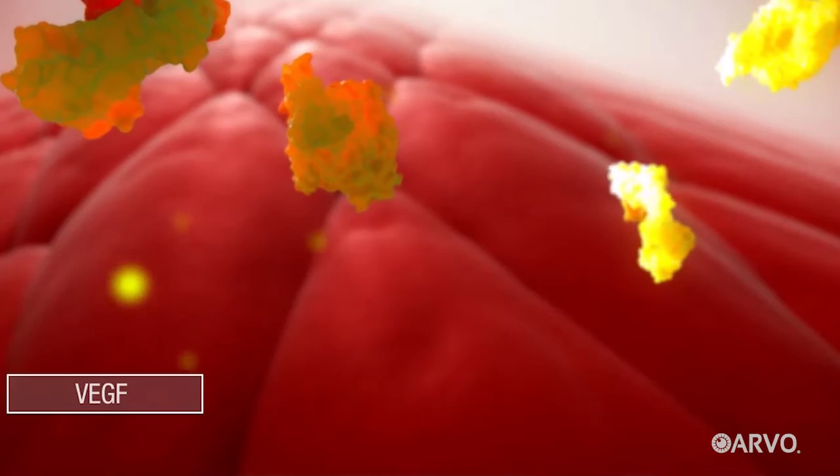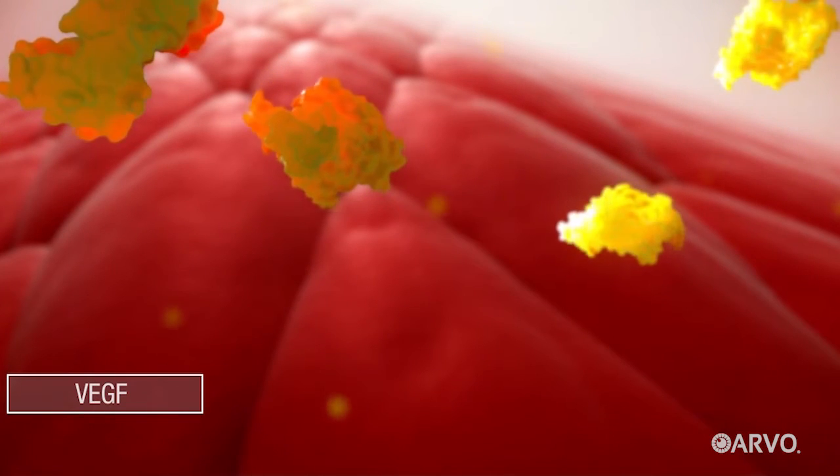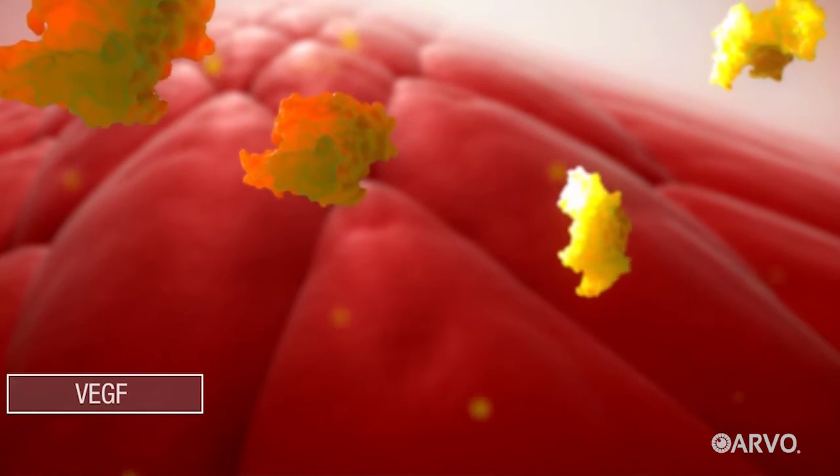Researchers discovered that a protein in our bodies, commonly called VEGF, played a major role in the disease. It turns out that many of the diseases that cause vision loss in the back of the eye are caused by the presence of too much VEGF, and that causes the blood vessels in the macula and in the retina to leak.